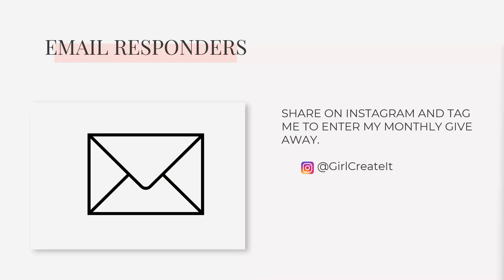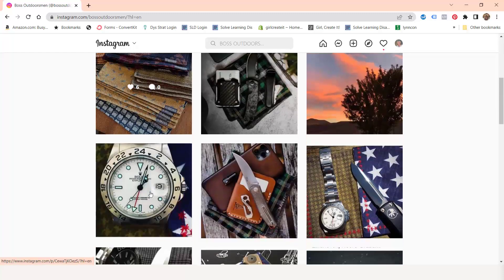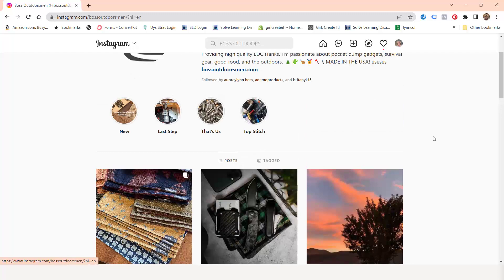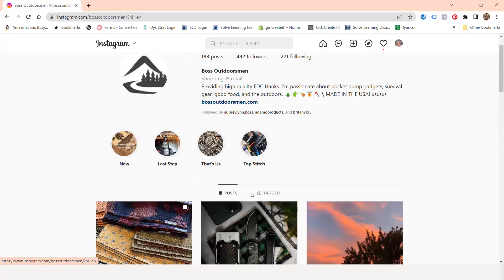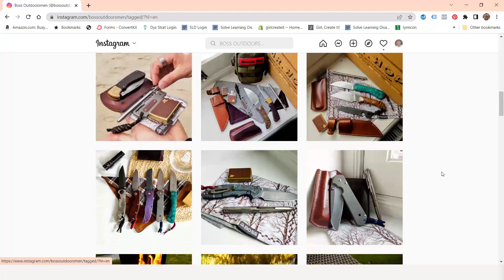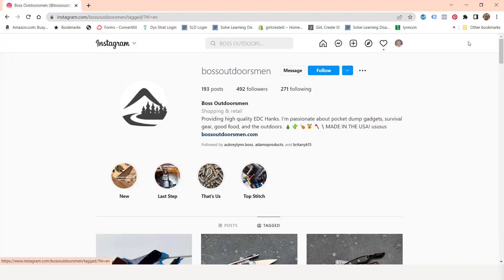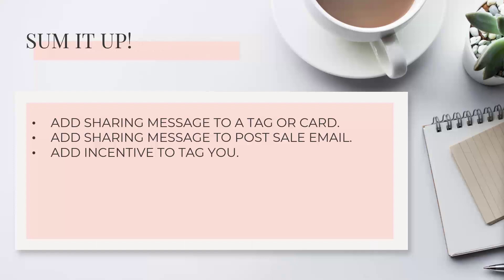Your email responder can also drive sharing. Set your email service to automatically send an email two weeks after someone joins — by then they'll have the product — saying 'take a picture and tag me on Instagram to enter a monthly giveaway.' My husband sells men's handkerchiefs and he asks on the card he sends out. Look at all these different people who took pictures of their stuff and tagged him — just because he asked. Every one of those mentions gets him more traffic, so it's worth it.